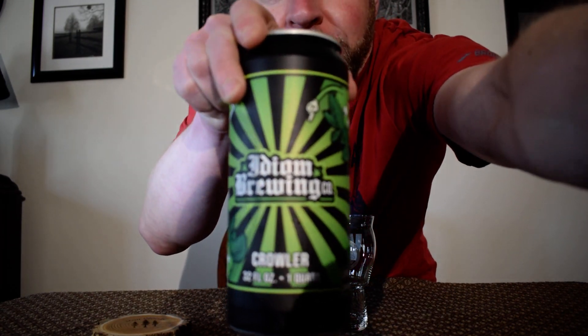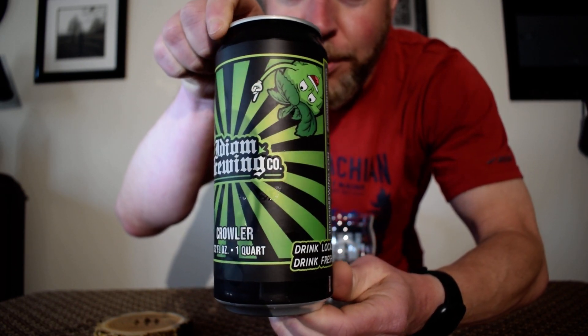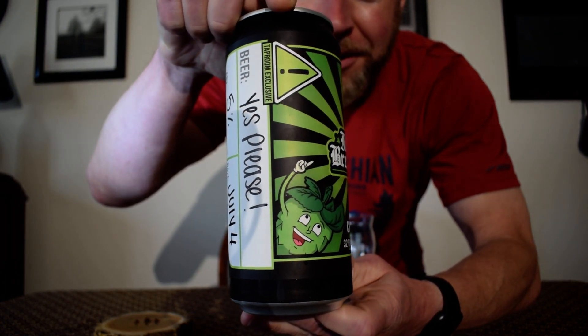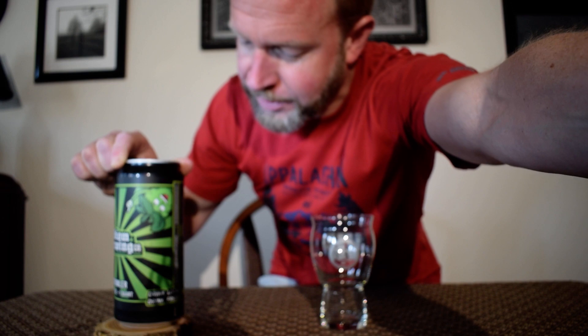I could give you a quick little view of the crowler can art. If you've been watching my channel, you know that they have some pretty neat can art. The crowler can art still has their little hop dudes on it. Kind of cool.